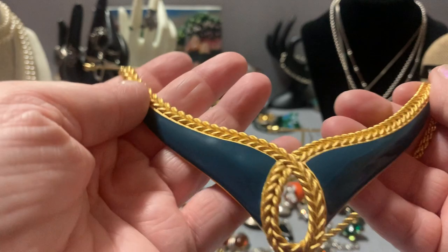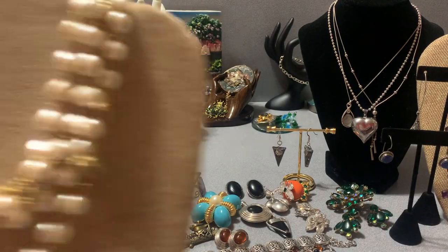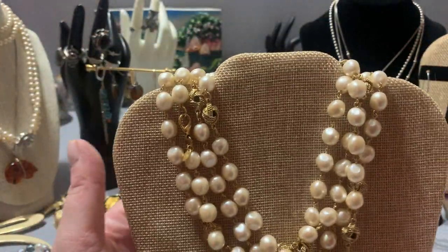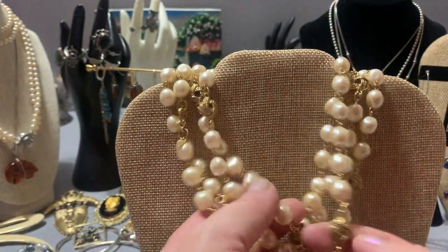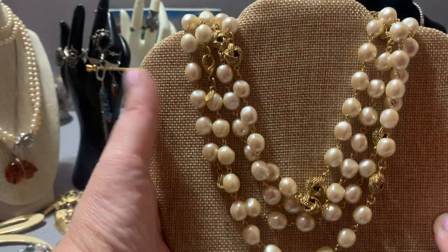I have a Monet — it's like a teal color, teal enamel. There's just dust on it. It's a little Monet, about 16 inches I think. I have an ultra long Joan Rivers necklace — faux pearls and gold — and it's in great shape too. I'll have that.